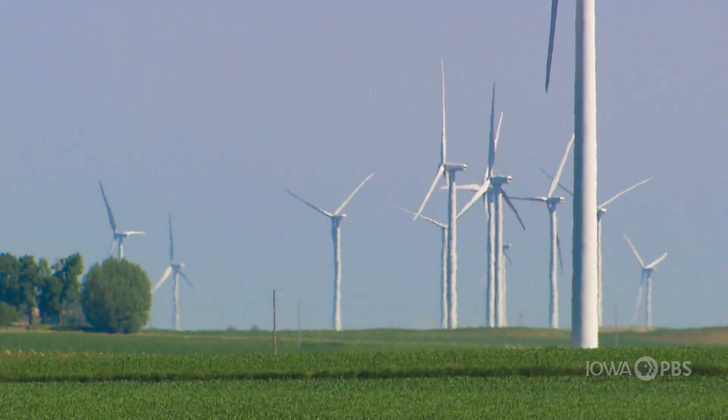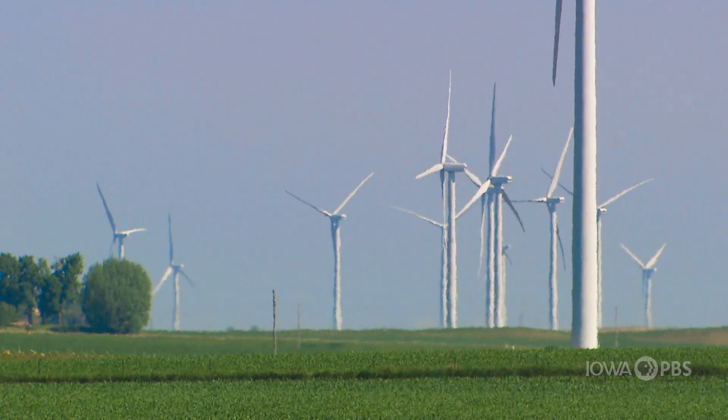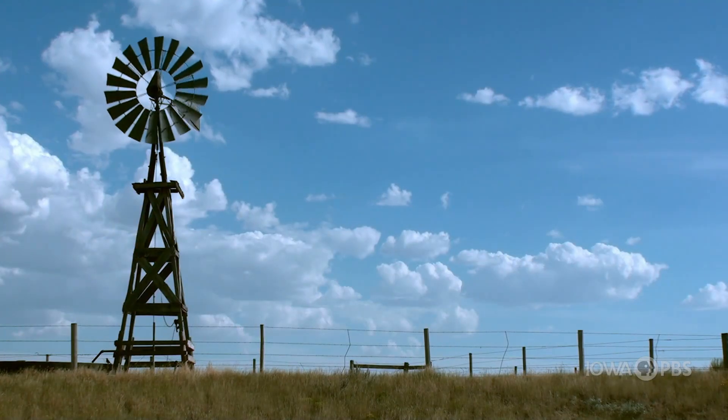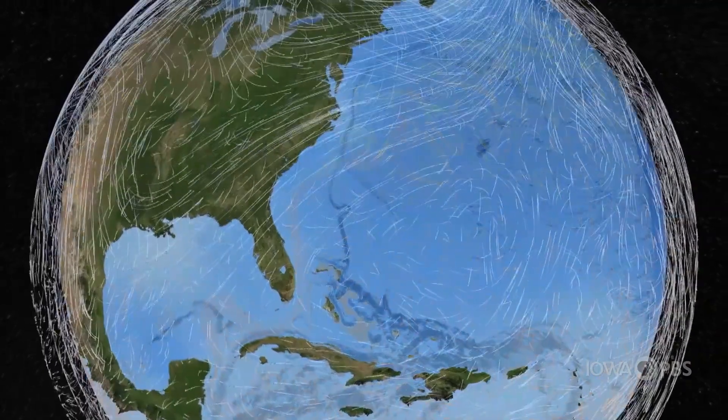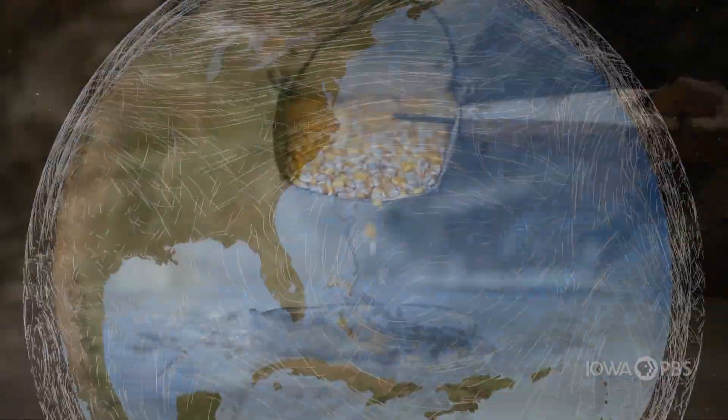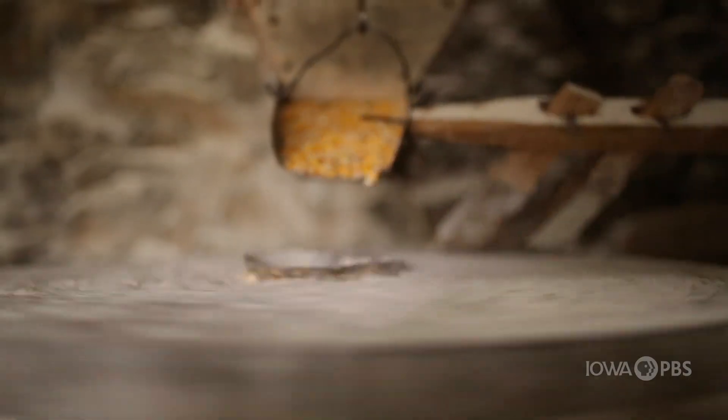People have been using wind as a form of energy for thousands of years to power everything from sailboats to windmills. Without wind energy, people would have struggled to travel the oceans or easily grind grain into flour.